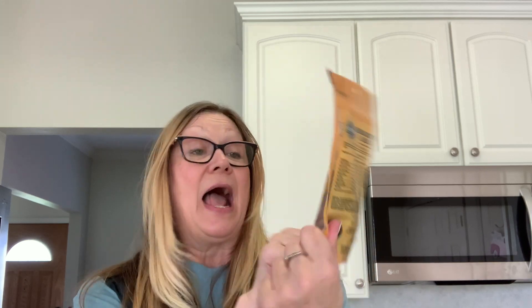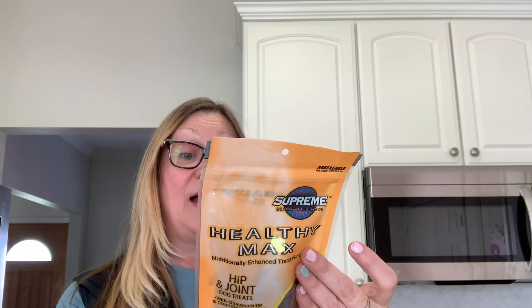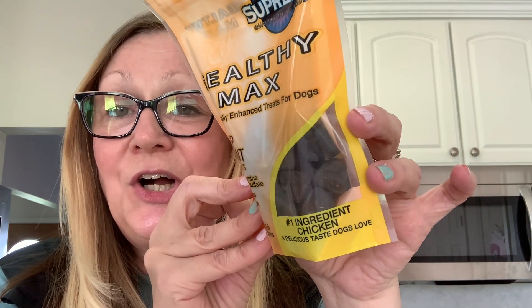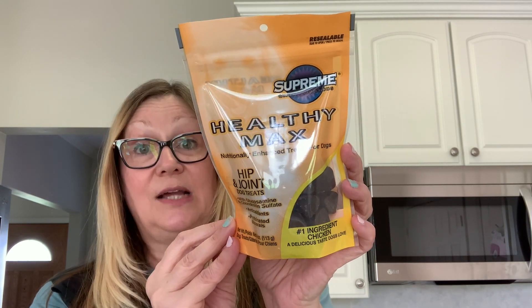I want to have some fun stuff around for my daughter and son-in-law. One more thing related to food — these Healthy Max hip and joint treats for dogs. This was a wish list item. We have a 12-year-old lab and they're known to have hip problems, so I picked up this bag of dog treats for him. They are shaped like little triangles but if you use your imagination they kind of look like hearts. The number one ingredient is chicken — a delicious taste dogs love. We'll see how he likes these.